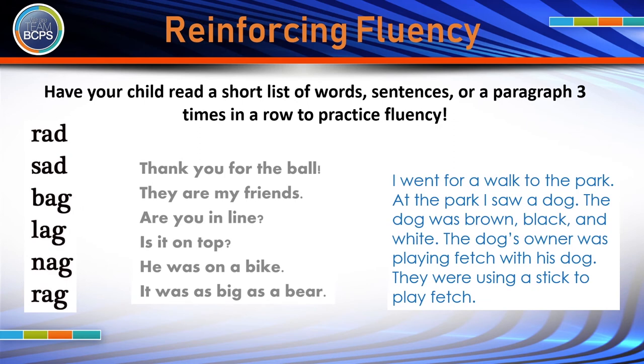Another way to reinforce fluency at home is by having your child read a short list of words, sentences, or a short paragraph three times in a row. By the third read, you will notice that your child is reading faster and more accurately.